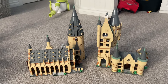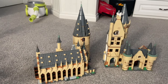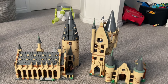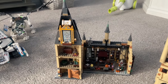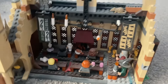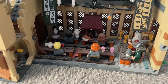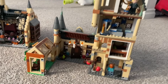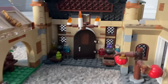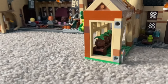Now these two are my two favorites — the Harry Potter castles. There are a few more that go with the set; I don't have them yet but I'm planning on getting them. Here's the back side — you can see there's what looks like a little restaurant, and here's the back of the other one, which looks like a little science lab and a little garden.